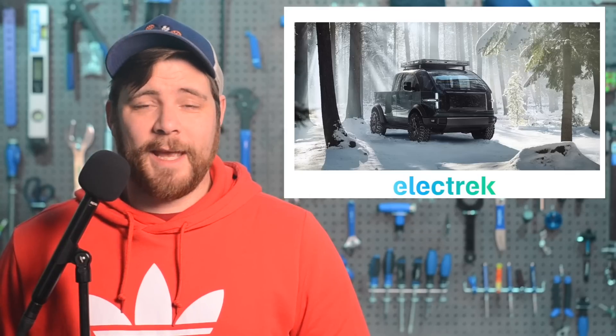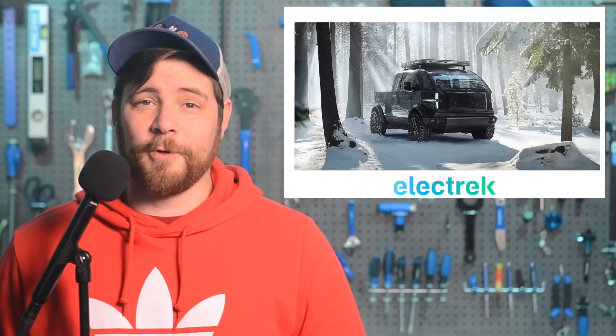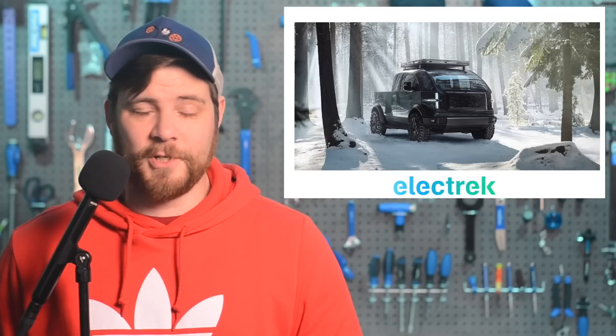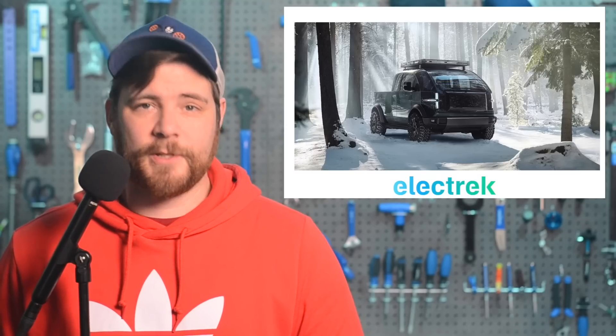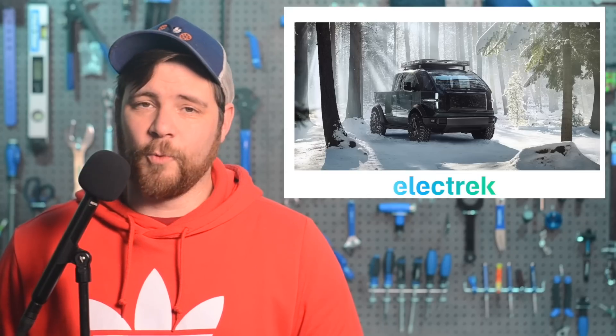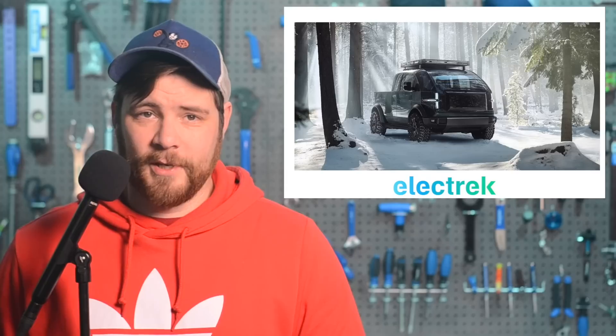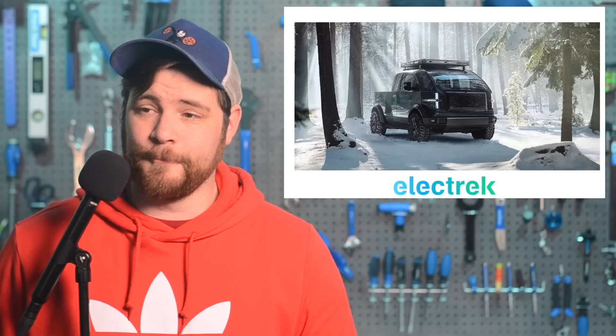EV startup Canoo is raising cash again after running low on funding as they work to reach full production. It's been a crazy ride so far for Canoo as they were on the verge of going under, and then several large fleet orders, including one from Walmart, saved the fledgling company, at least for a time. Despite this, Canoo said that it was still running low on cash back in November, mentioning that they need to raise funds by selling new stock. Canoo said in a press release today that it has entered into definitive agreements with certain undisclosed institutional investors for the purchase and sale of 5 million shares of Canoo's common stock together with warrants. Canoo's stock, which is trading under the ticker GoEV, is down over 10% today. Canoo has actually been down 80% in the past year.